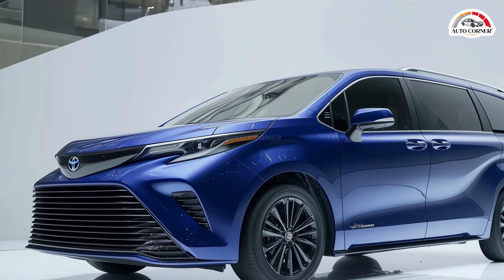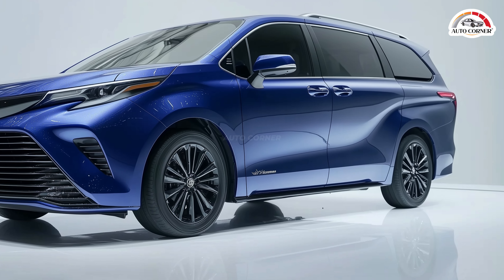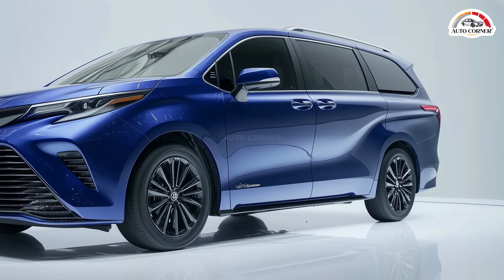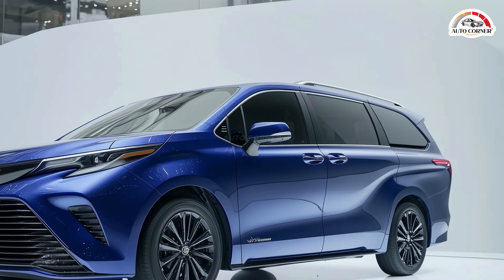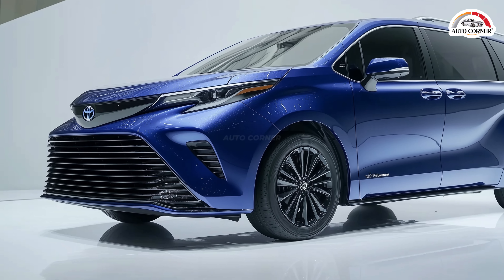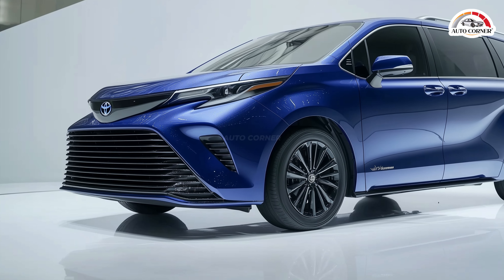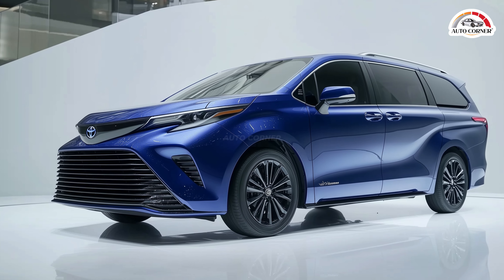The 2025 Toyota Sienna has arrived, maintaining its signature charm with sleek, curvy lines while introducing exciting new features. This minivan makes a statement on the road with optional 20-inch alloy wheels, chrome accents, and standard LED headlights. The available rain-sensing wipers ensure optimal visibility, while its thoughtfully crafted design exudes elegance.